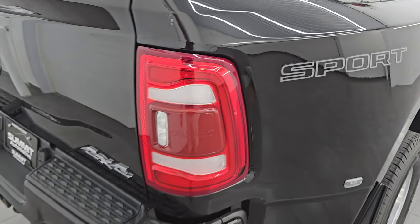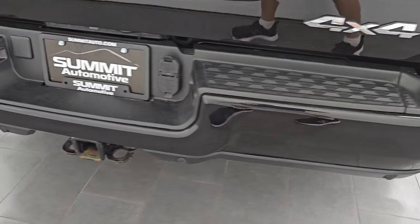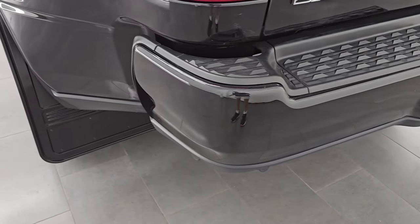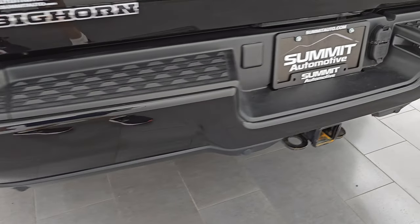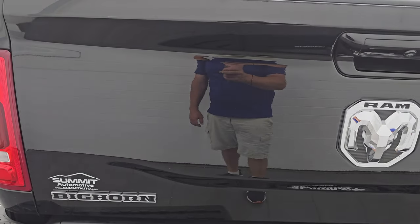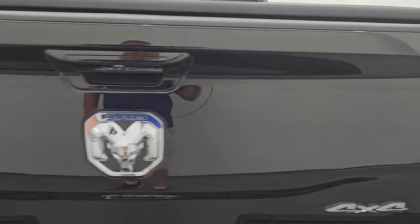That sport decal is just a sticker — if you didn't like it, you could always remove it. It does have the LED tail lamps and the painted front and rear bumpers, part of that sport appearance package. Rear bumper is in great shape, no dents or dings. It does have the full towing package with the receiver hitch, 4-pin and 7-pin wiring. And the tailgate is in very nice condition as well.